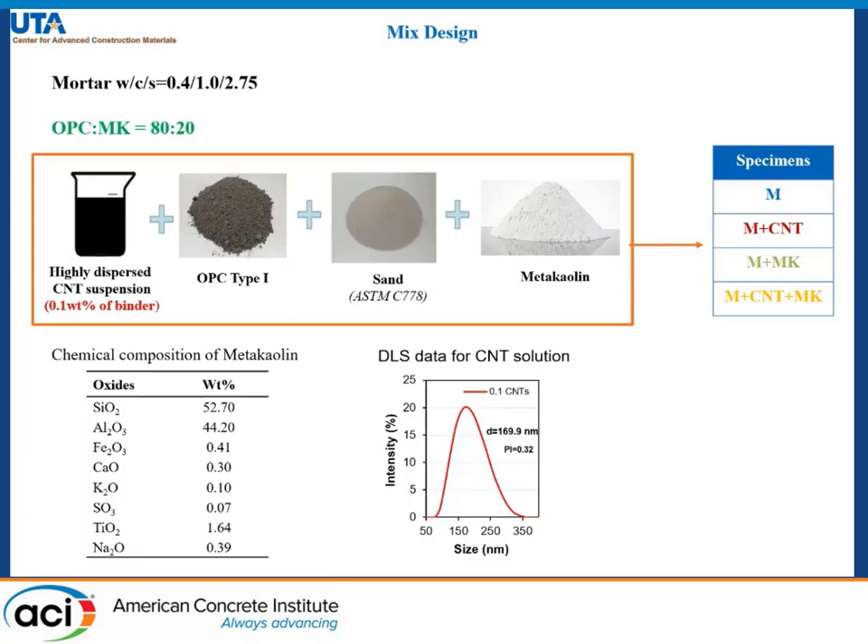The mineralogical and chemical composition for our work is shown in the table on the left. We are using standard sand, OPC Type I, and highly dispersed CNT solutions of concentration 0.1 weight percent.